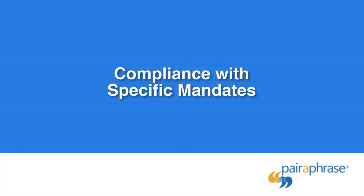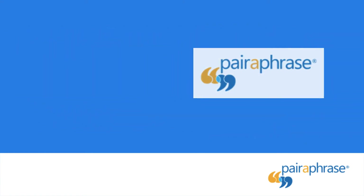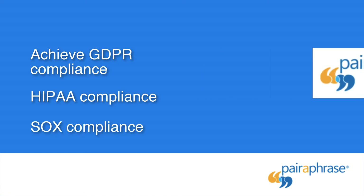Compliance With Specific Mandates: if your industry requires compliance with specific mandates, you want to choose a secure translation system that also helps you achieve compliance. Paraphrase helps you achieve GDPR compliance, which is the EU General Data Protection Regulation; HIPAA compliance, which is the Health Insurance Portability and Accountability Act; and SOX compliance, which is the Sarbanes-Oxley Act.